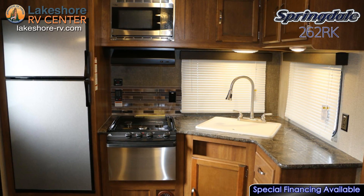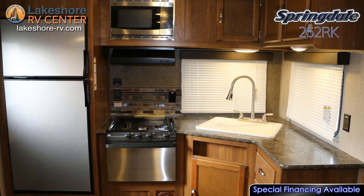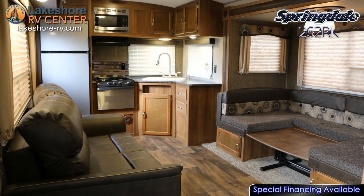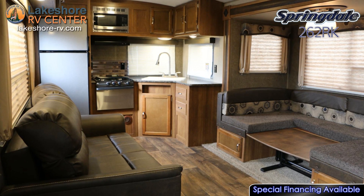You'll find a full kitchen in the rear that allows you to cook for yourself without relying on a campfire. A 7 cubic foot refrigerator offers ample storage for all your food and drink items.